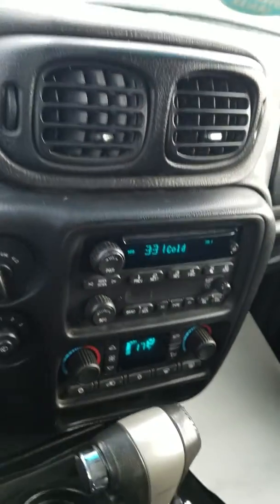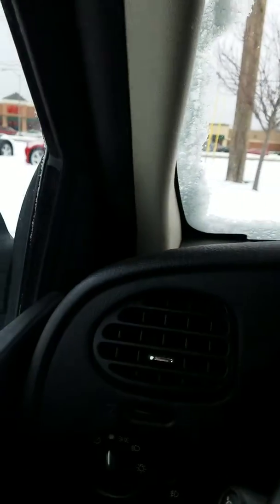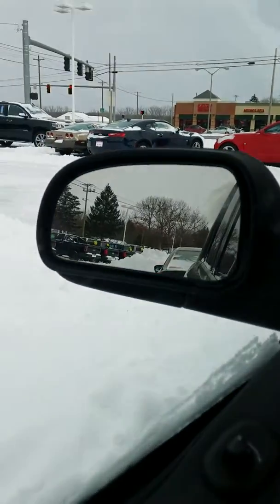This button over here actually controls your wipers in the back. I must say this Trailblazer is an absolute steal considering the other ones we get in here normally don't look as nice as this.